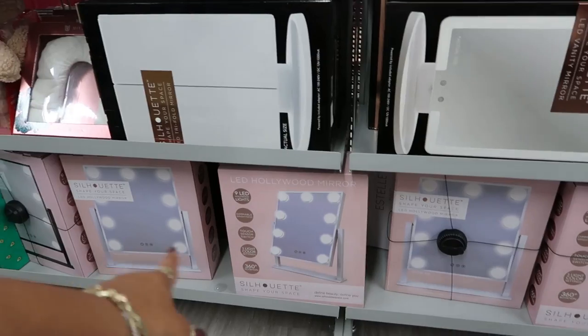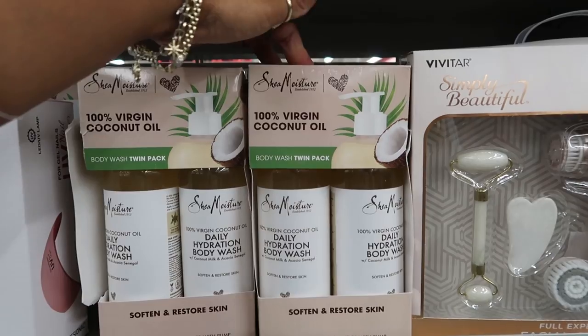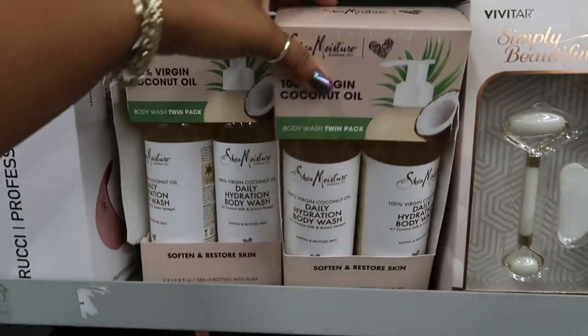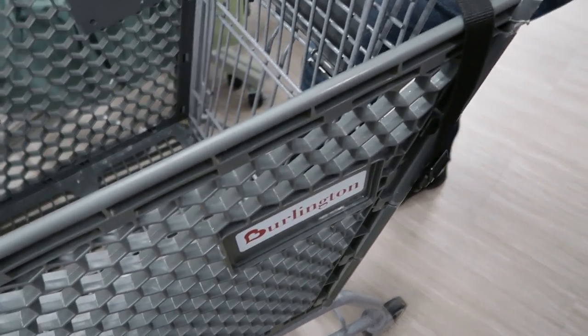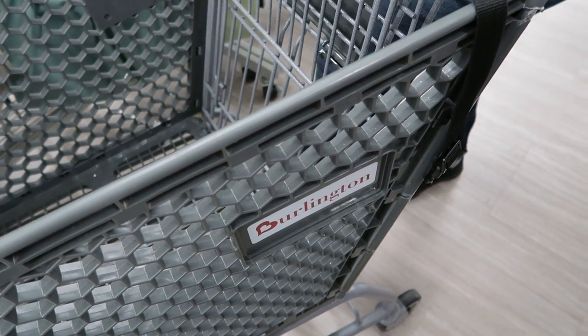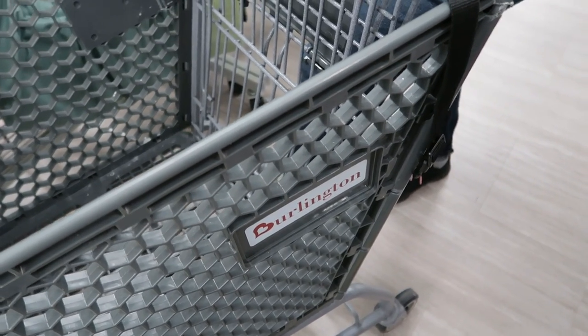Shea Moisture 100% virgin coconut oil — the real sets are $16.99. So you have PTSD. I have PTSD, depression, anxiety. I leave the house maybe once a month.